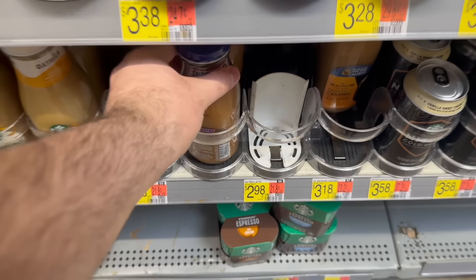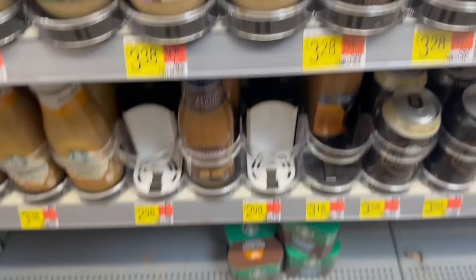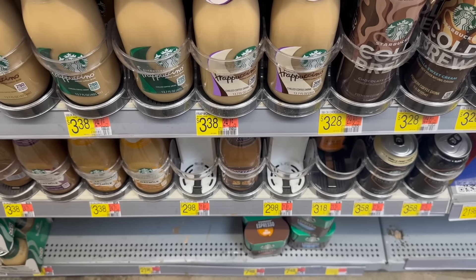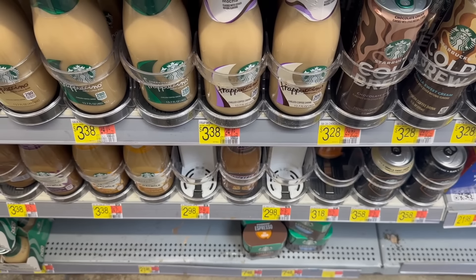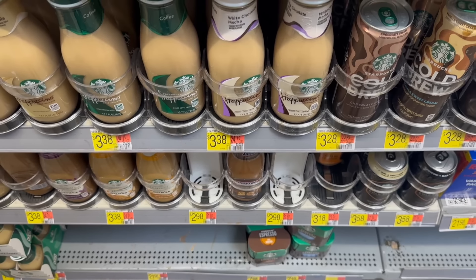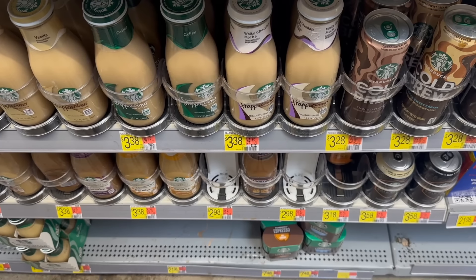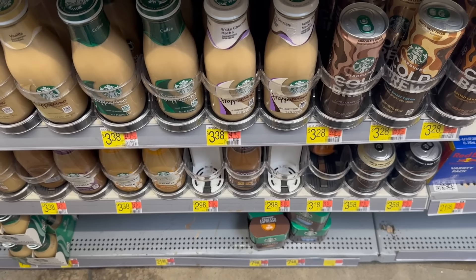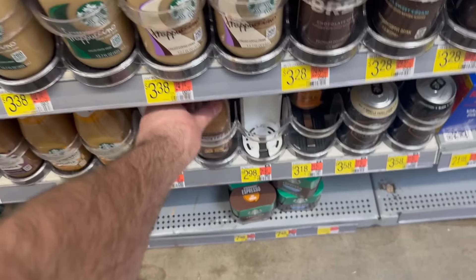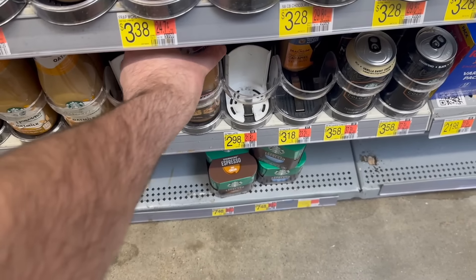There's a really good deal on select Victor Allen's Coffee — the Snickers variety and the Twix. They're $2.98 at Walmart. We have an Ibotta rebate for $1.75 back, and there are also 1,000 points on Fetch. If you get a $5 Walmart gift card on Fetch, every 1,000 points is worth $0.71, making these just $0.52. Let me know in the comments if they actually taste like Snickers and Twix!